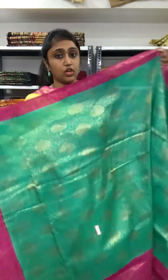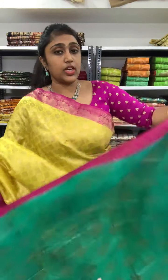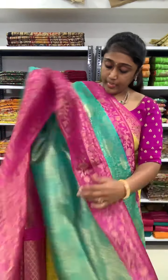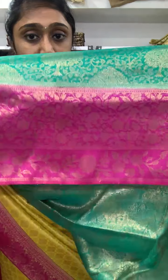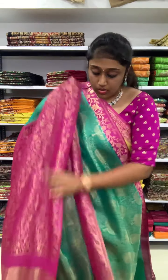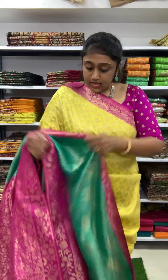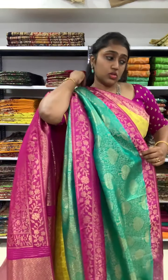Next is green with the pink color combination, also with a tree kind of design all over — a new color combination. The border is in rani pink color with flowers; on the other side is a small border. The blouse you will be getting has a pink color border. This is a new combination saree, all priced at 2350 with free shipping.